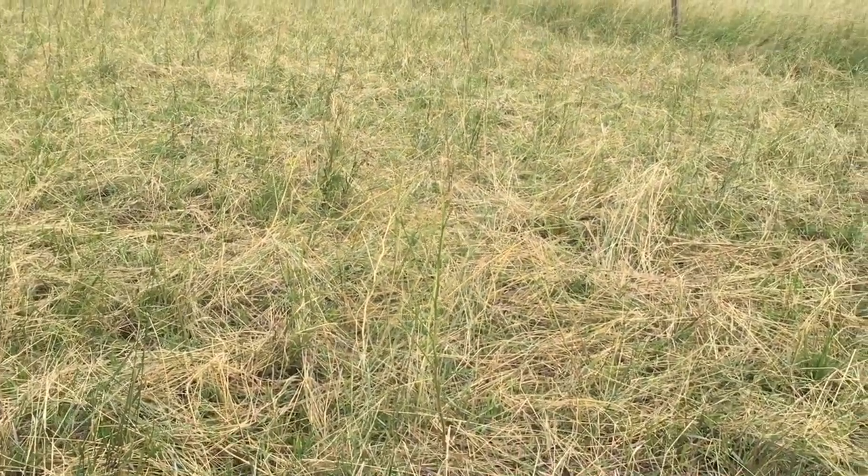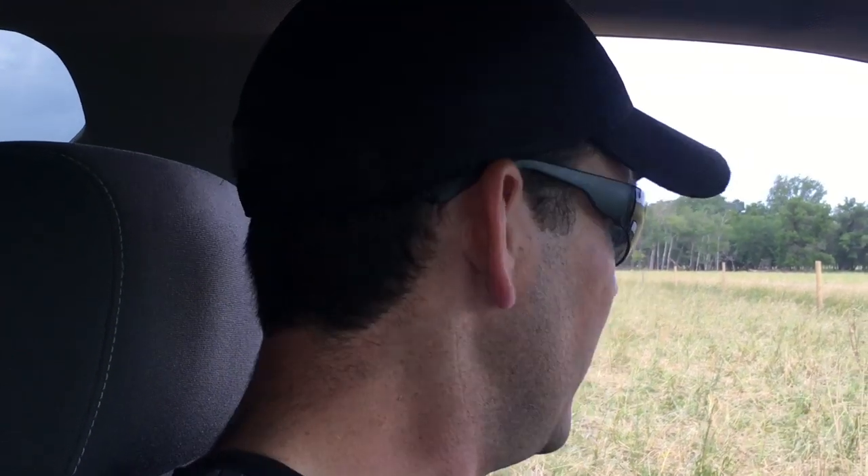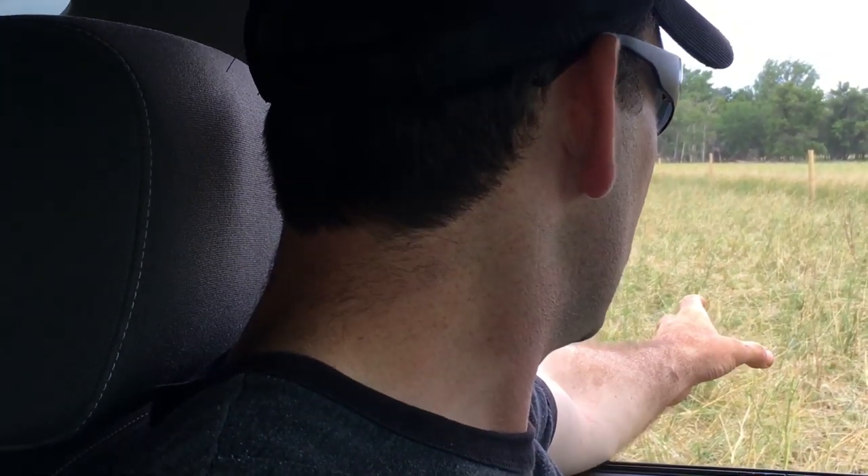As we rotate the cattle through this pasture, the cattle will effectively come in, they'll eat the grass right down to the ground as you can see. Then they'll come to the clovers and basically suck the flowers and leaves off the clover stems. Some of the clover that's a little more immature they'll eat right down to the ground.